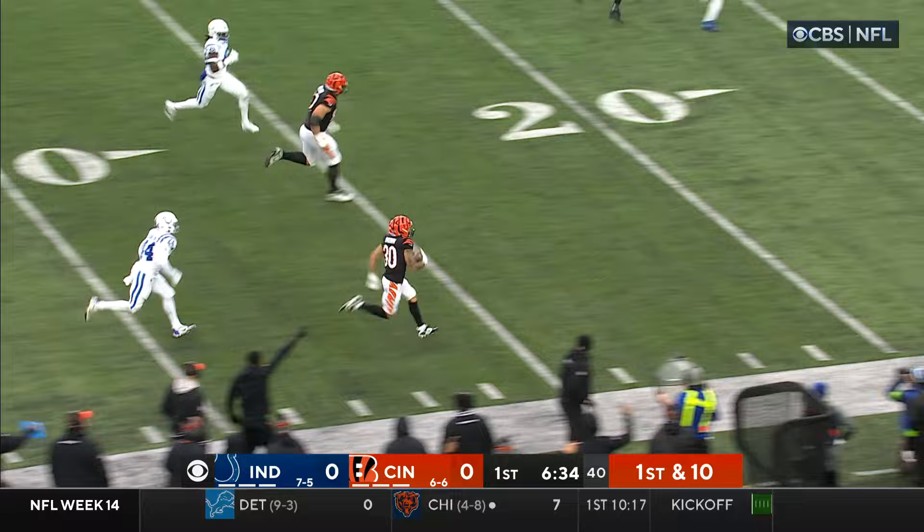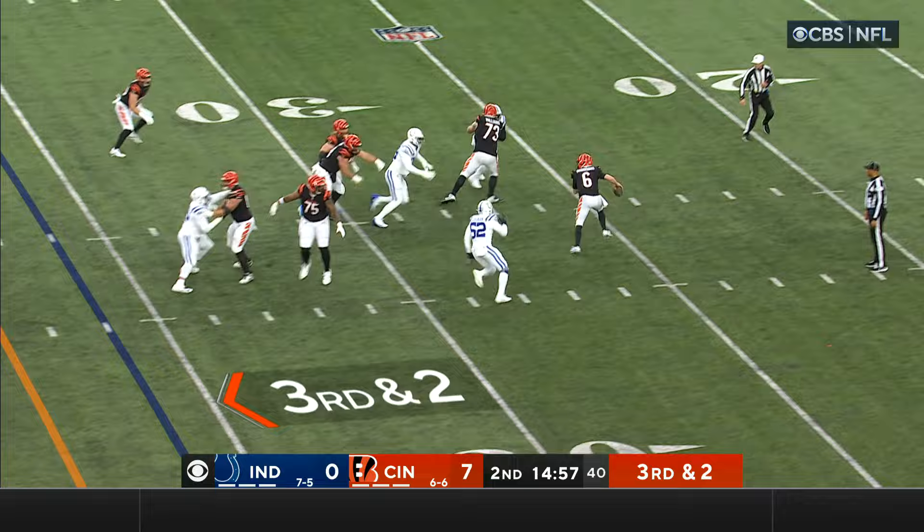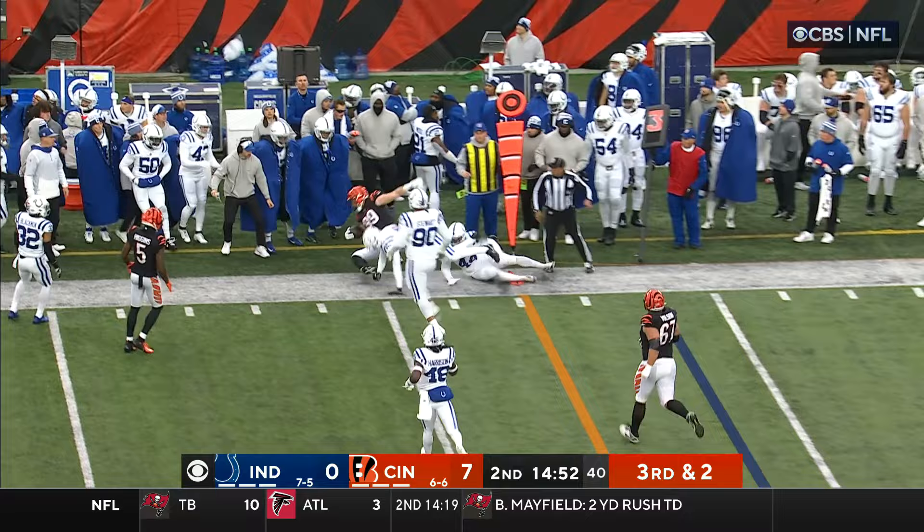Tight end in motion, Tanner Hudson. Browning, pressure's coming, Browning going the wrong way — he's able to find his tight end, Sample, and Sample's got the first down.